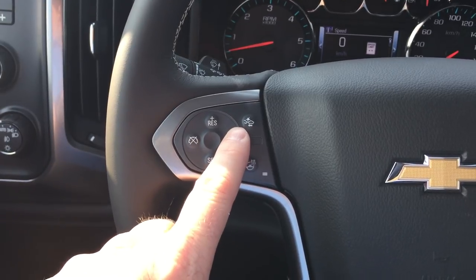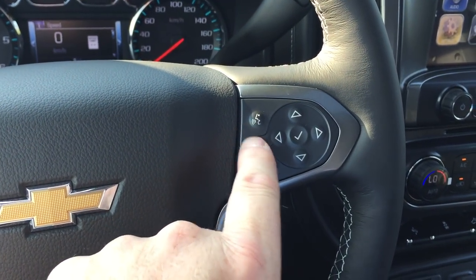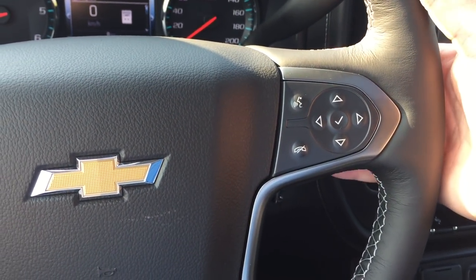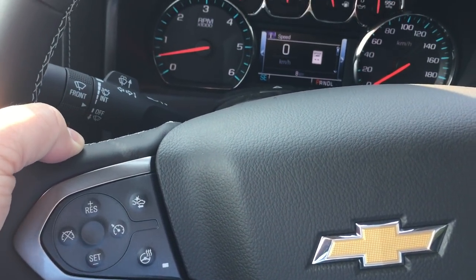Cruise control. Front collision alert. Heated steering wheel. Voice activated Bluetooth technology here, plus tools to navigate through your menu and sound system. Speaking of the sound system, toggles on the back of the steering wheel control your volume, and on the other side your memory presets — you can store up to 60 stations.